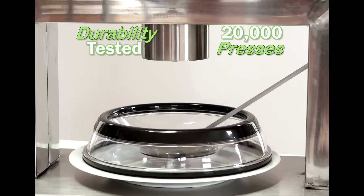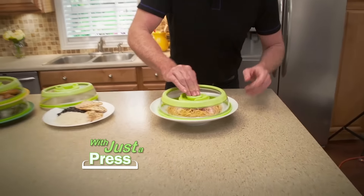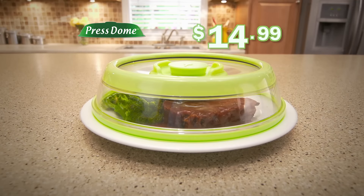Presto's ideal for storing pre-made meals. It's dishwasher-safe and durability-tested to 20,000 presses. Now you can seal and store, heat and eat with just a press, without the mess with Presto.